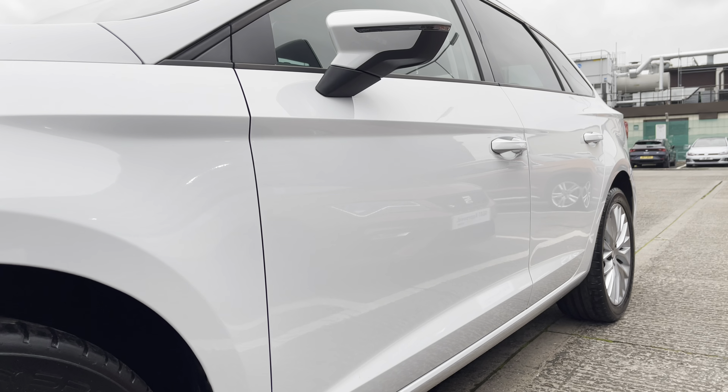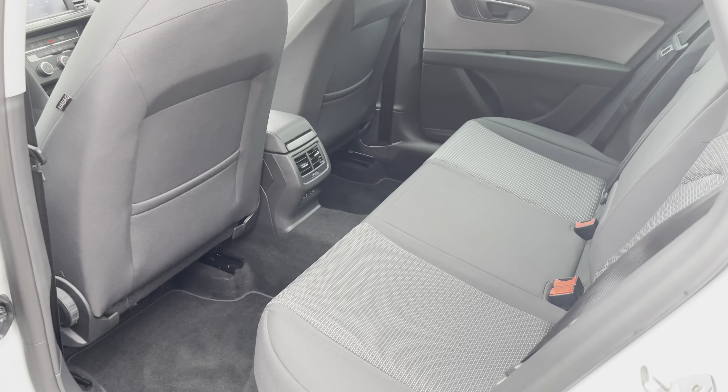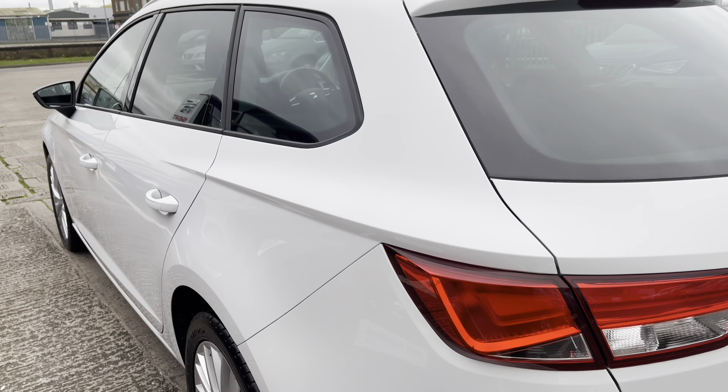It's a five door estate which has got plenty of room throughout for family days out and perfect for trips away. In the rear we have got three seats finished with the black upholstery interior finish, the detailed patterns on the outer two seats and plenty of legroom.